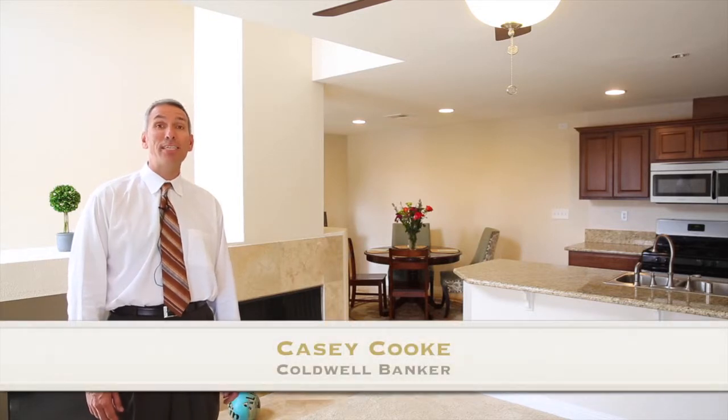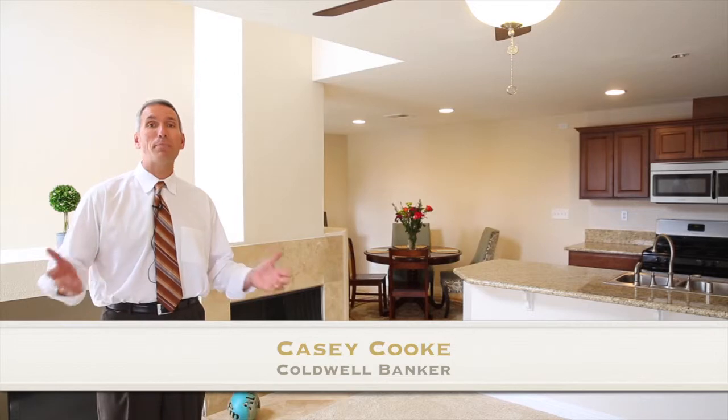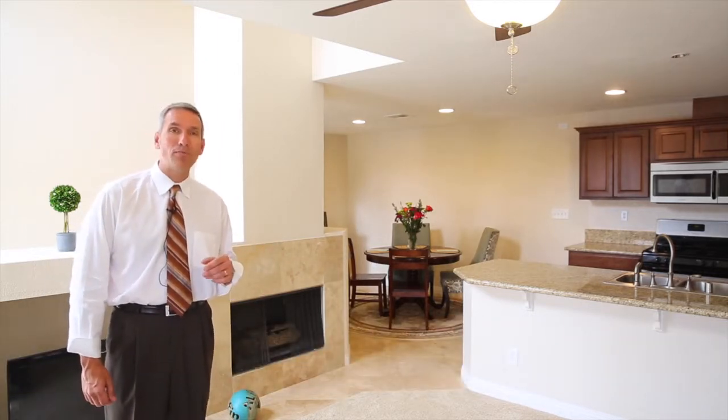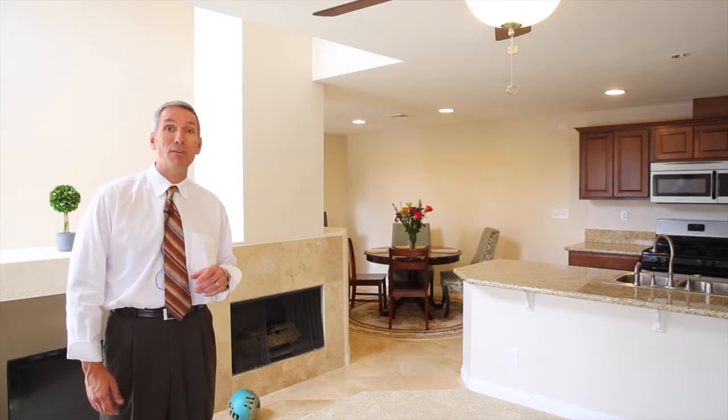Hi, my name is Casey Cook. I specialize in marketing and selling great properties all across North San Diego County. Welcome to 5010 Codornese Way, unit number 9 in the Vistamonte complex of Oceanside.